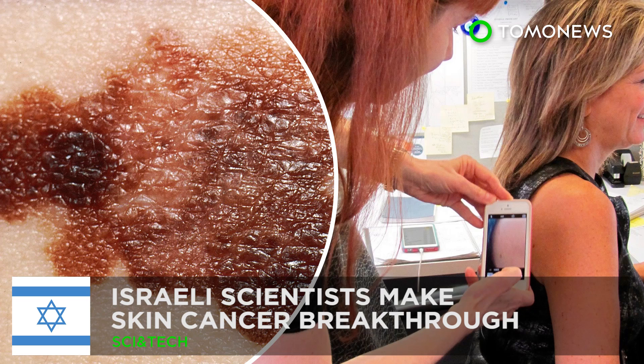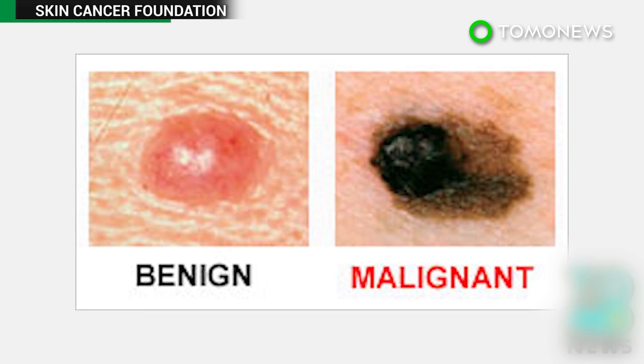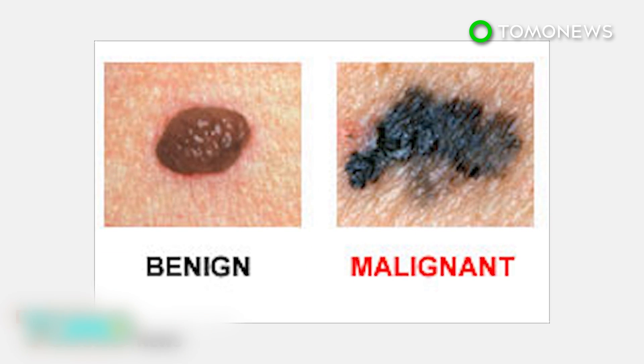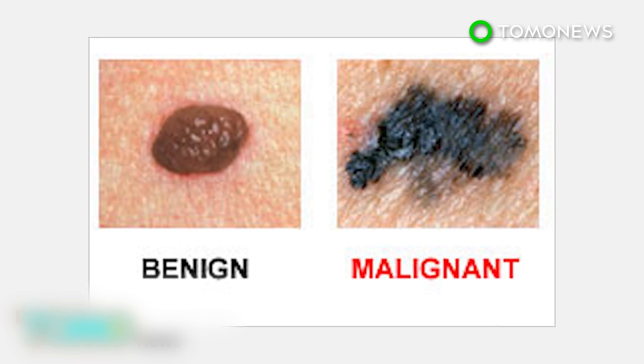Quite a few new medical breakthroughs in cancer research. Israeli scientists show how melanoma spreads in the body. Scientists at Tel Aviv University have made a landmark discovery on melanoma, a brutally aggressive form of skin cancer that kills a person every 52 minutes.